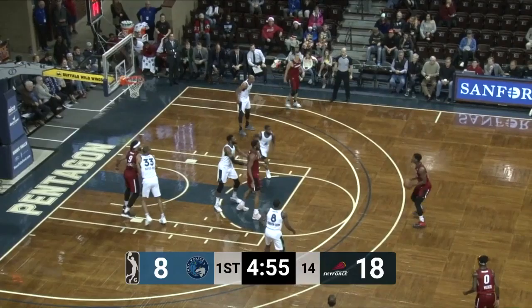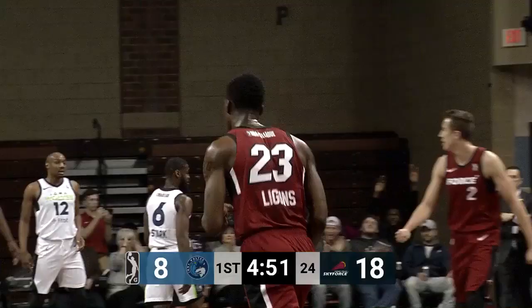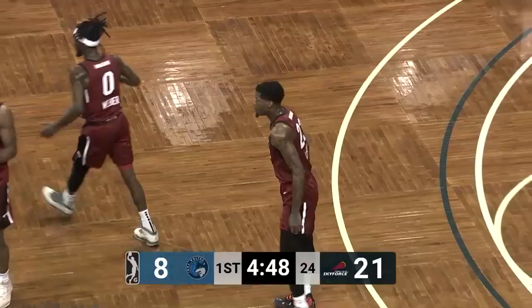Liggins for three from the top of the key — good! Deonday Liggins scores it from downtown to make it 21 to eight.